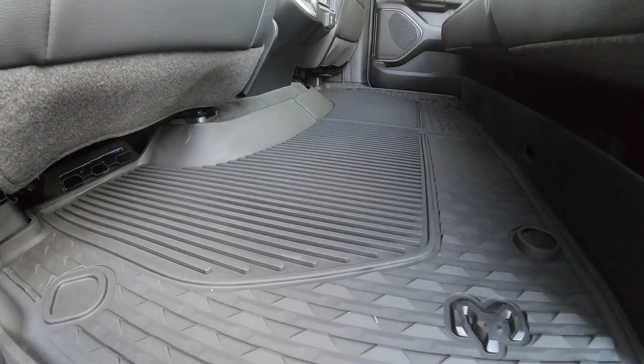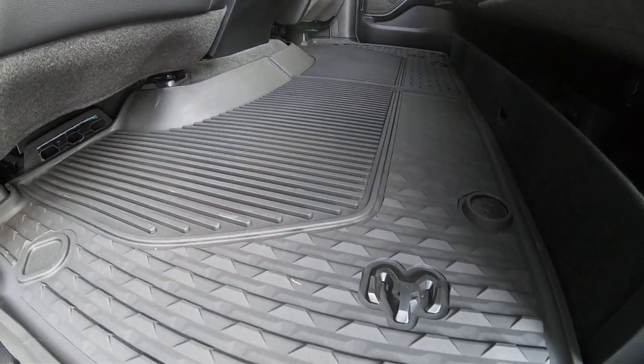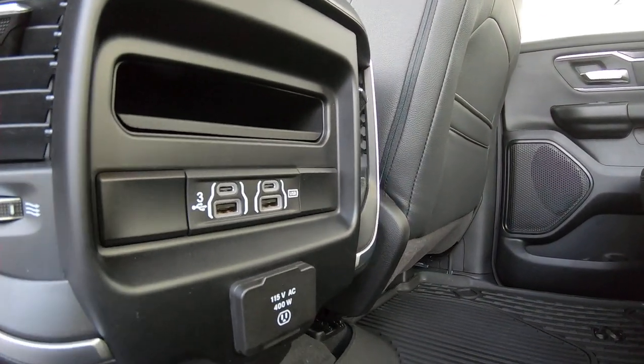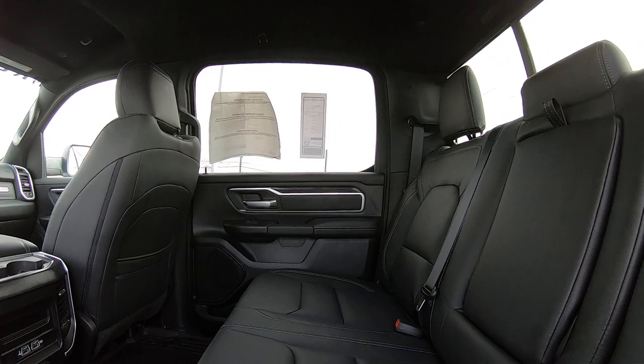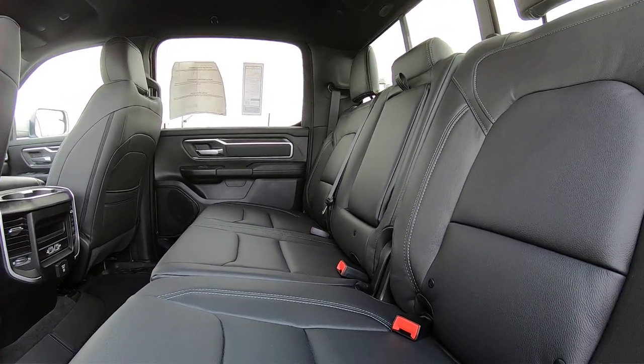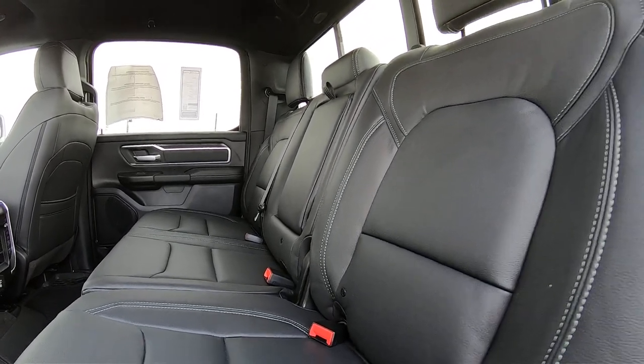In the back, there are upgraded rubber floor mats with the Ram logo built right in, just like the front. There are also USB plugs and an AC plug for rear passengers. The back has a very nice bench seat with plenty of leg room, and it also has universal car seat clips so you can safely and securely strap in car seats.